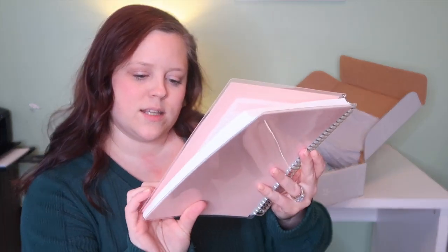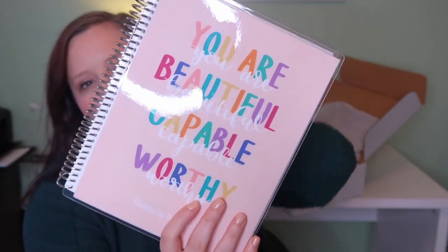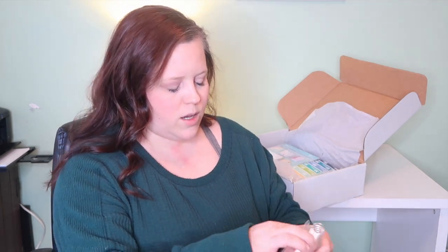I heard that the new daily duo that I went with doesn't have a lot of notes pages in the back, so I literally got a notebook. This is the cover I went with — it says 'you are beautiful, capable, worthy,' and then it says Brittany Nicole at the bottom. I actually wanted this cover, so I thought I'd kill two birds with one stone. If you are new to Erin Condren, the covers are interchangeable — you can pull them off and put a new one on.